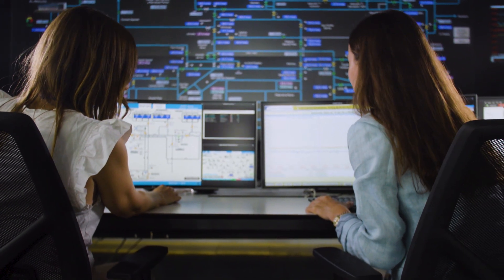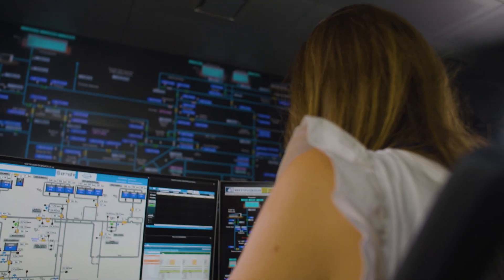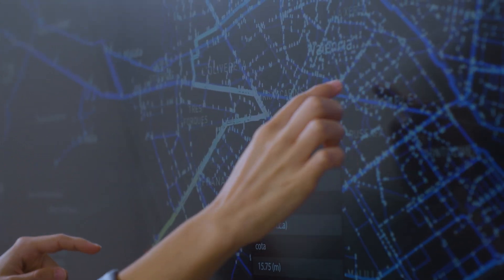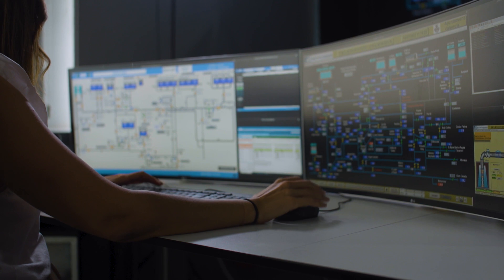This technological solution includes advanced data analysis and filtering algorithms, ensuring that the model is supplied with correct information, and replacing erroneous values with data that maintains the hydraulic coherence of the entire system.